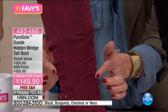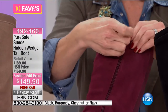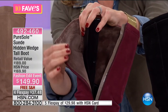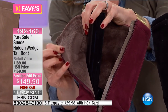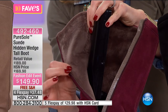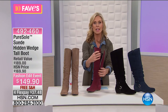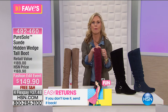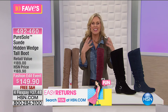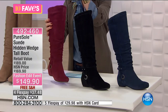Look at the detailing — you have beautiful gathering going up the shaft, a full zipper, and a gorgeous faux fur lining inside. It's almost like a micro suede feel — it's like a blanket, so incredibly soft. These are boots you could wear socks with, but I'd be tempted to wear them without because they'll feel like a slipper. Purisol is an exclusive brand here at HSN, and they specialize in merging fashion with comfort.